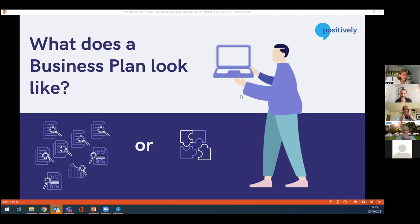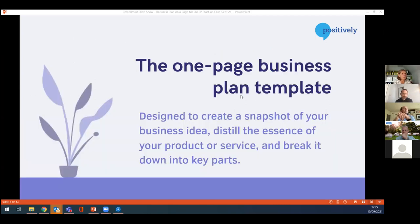We're talking about what your business plan could look like — the more conventional big Word document with lots of chapters versus this simple one-page approach. For a startup business, the one-page plan is definitely the best way to get out of the starting blocks. It enables you to create a snapshot of your business idea, really get into the essence of what your product or service is, break it down into key parts, what you need to do to deliver it, and what that looks like in terms of income and expenditure — all on one page.